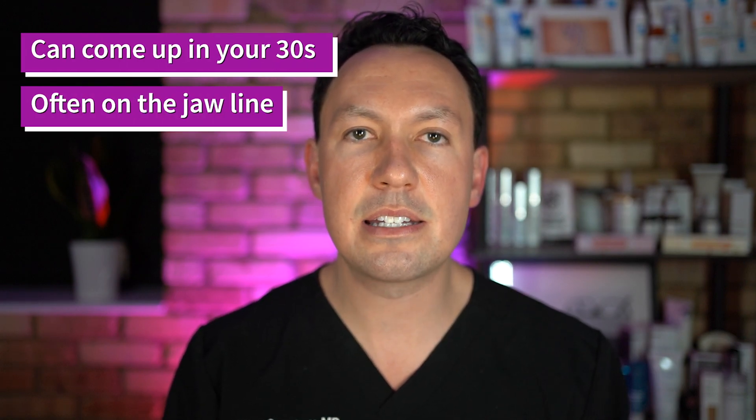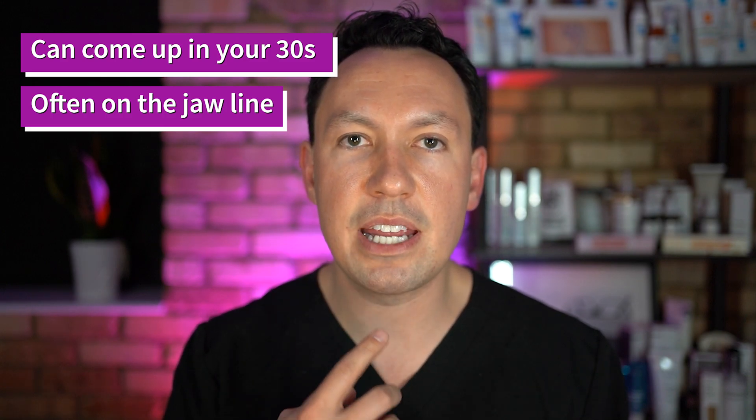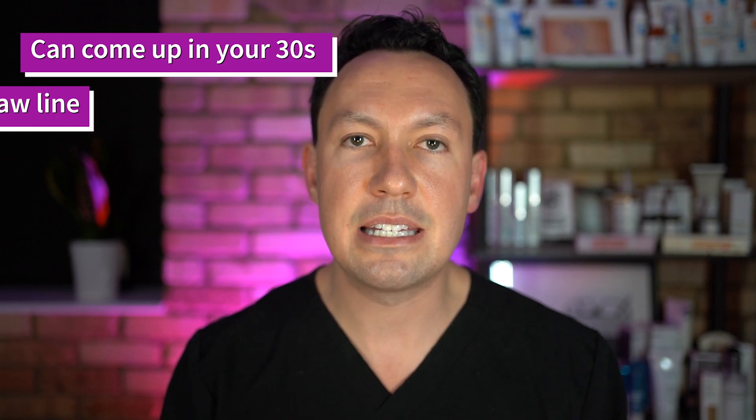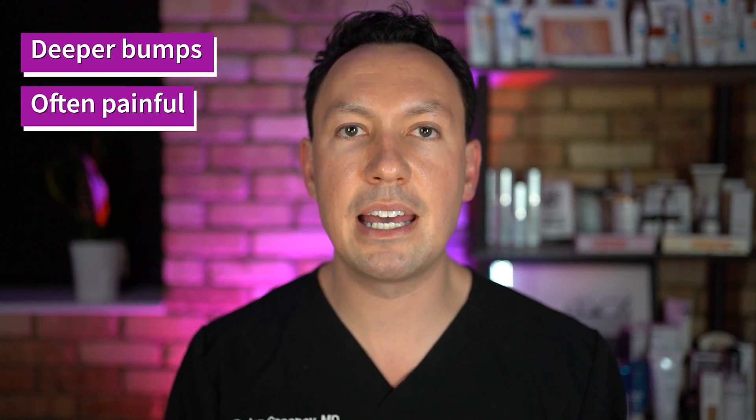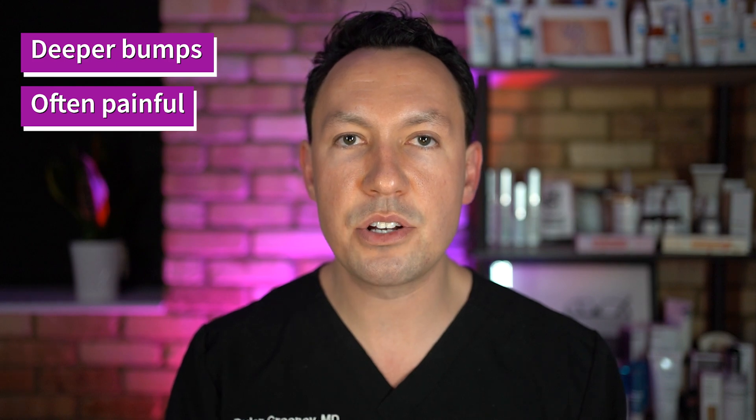Hormonal acne tends to affect women. Some people don't have much acne in their teenage years and then maybe into their 30s they start noticing that they're having acne. This acne tends to be on the lower part of the face along the jawline, and it tends to be deeper than most typical acne — not as many whiteheads and blackheads, but deep tender nodules.